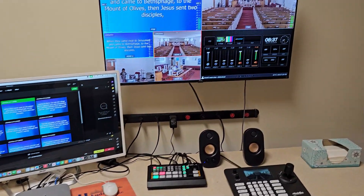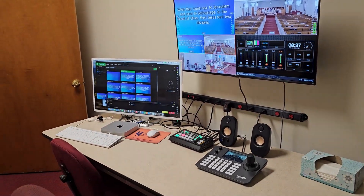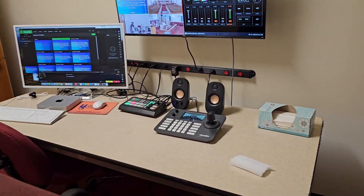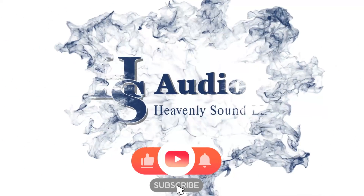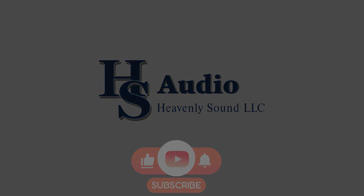It was a tough install, but got it done.